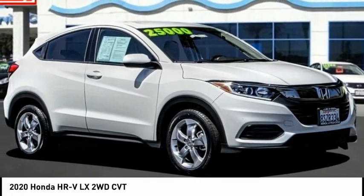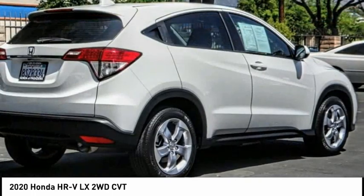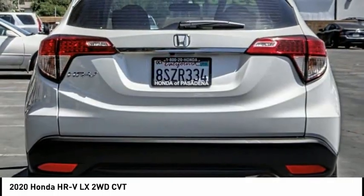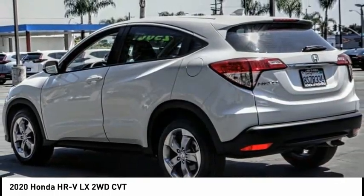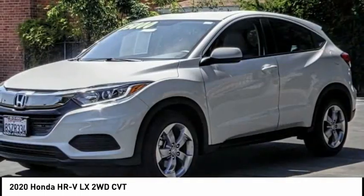Stop by and take a look at the 2020 Honda HR-V. The HR-V has a good-looking exterior with a clean design. It comes with a well-tuned suspension and a handsome and flexible interior with tons of options to choose from. This vehicle has less than 15,000 miles.